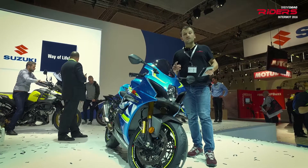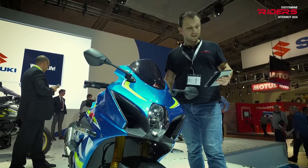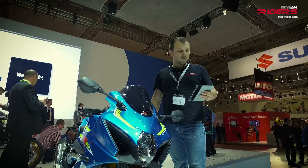The GSX-R 1000 is no longer just a concept. This one over here will soon hit the market on the circuits. It will be a very strong competitor in the Superbike class.